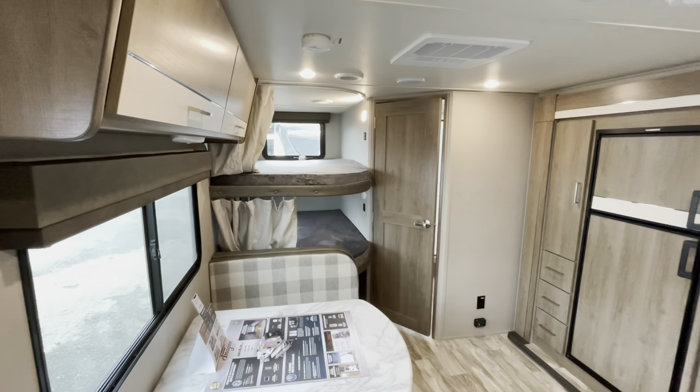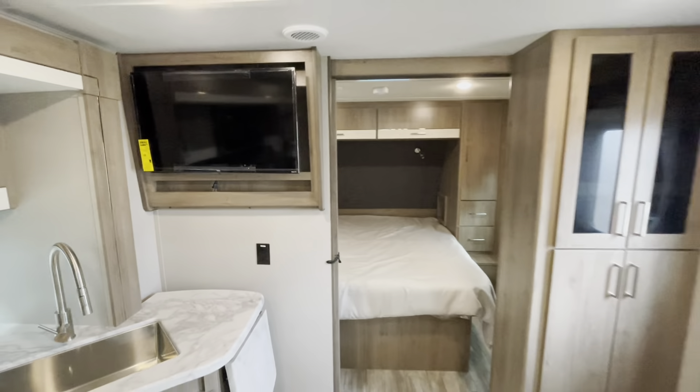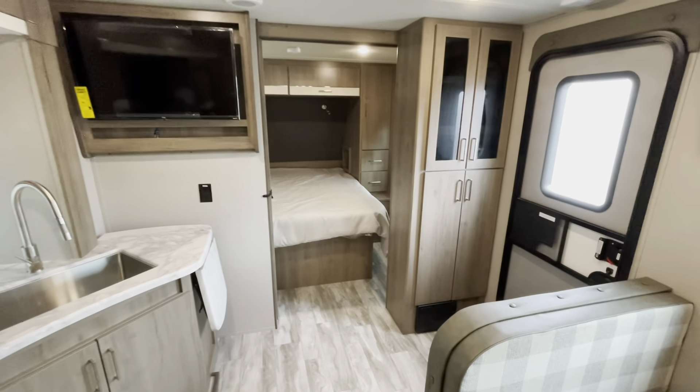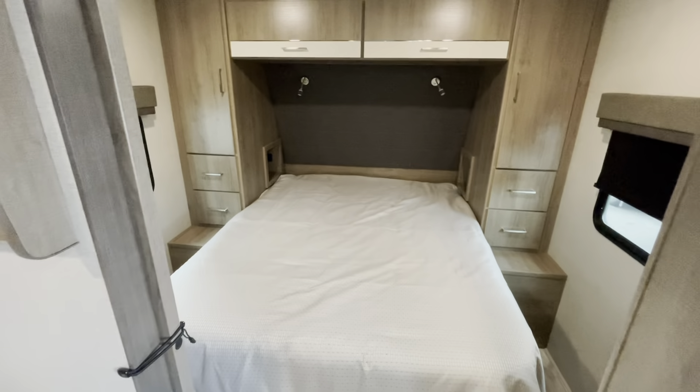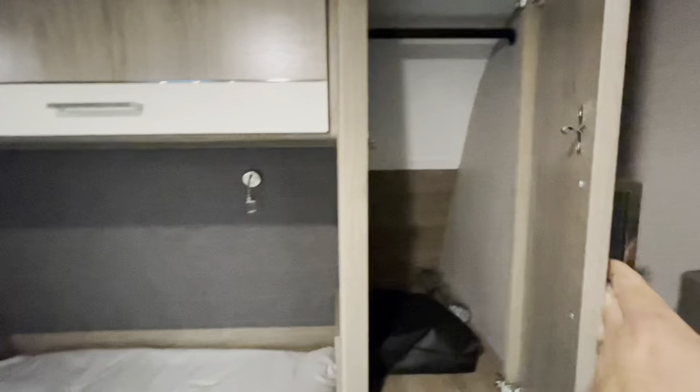Starting at the entry door looking back, you see the large bunks, kitchen on the slide, TV, and your bedroom up front. We'll start in the master bedroom — a queen 60 by 80 walk-around bed with plenty of room at the foot of the bed and on either side. You've got receptacles, charging cubby holes, charging ports, and a soft-touch headboard. Hold the light switch for the brighter light — a quick tap gives you the night light.